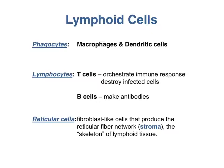You find a variety of cells in lymphoid organs. The immune cells include the phagocytes and the lymphocytes. The phagocytes — macrophages and dendritic cells — ingest bacteria and viruses, break them down, and use fragments of these organisms to activate T lymphocytes. Dendritic cells, in particular, are very good at activating T lymphocytes.